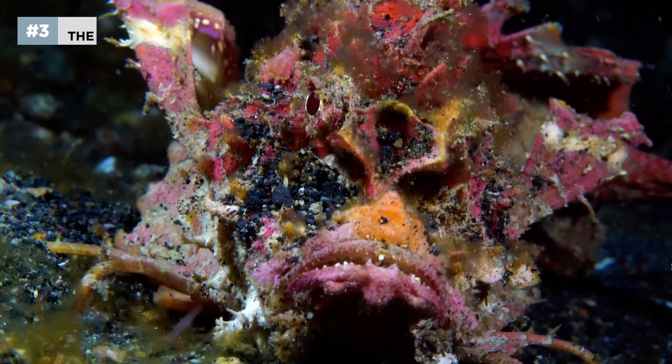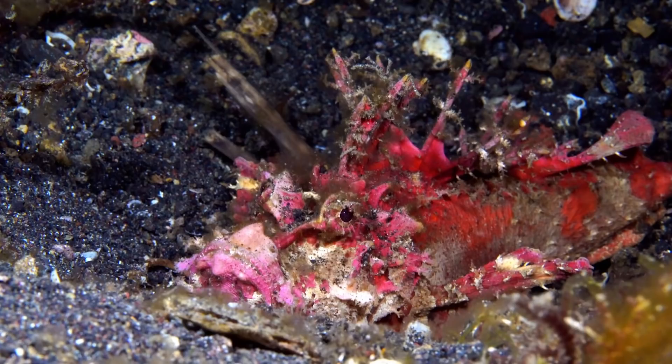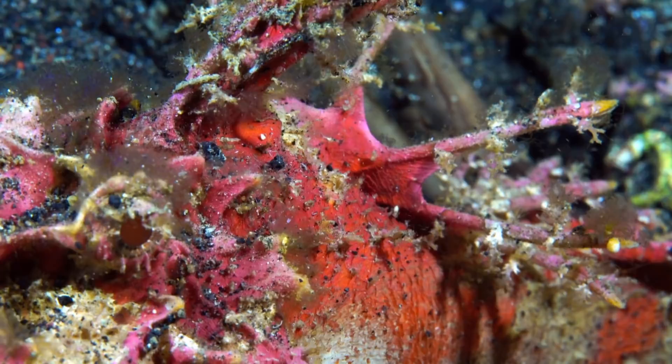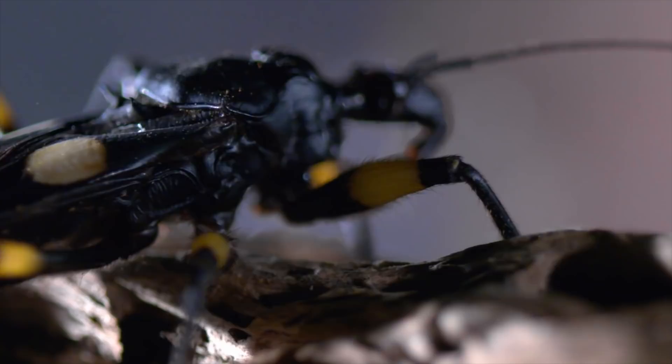If it's disturbed or chased out of its lair, the bearded ghoul can put on an intimidating display for potential predators. Its red and white skin signals its intense toxicity, and its fierce spikes add to the preemptive warning. Running along its back is a rack of venomous spines that can painfully wound all that come near. It's one of the most toxic fish in the ocean, both to predators and any unlucky humans that might step on it. This is a color warning that predators definitely shouldn't ignore.